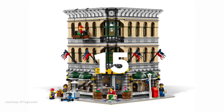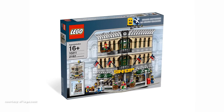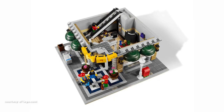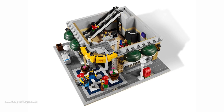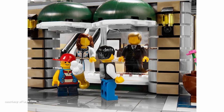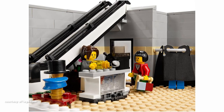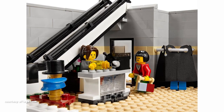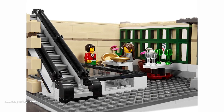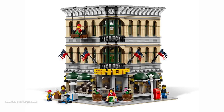Taking the 15th spot is Grand Emporium, the 2nd corner building and 5th instalment in the Modular Building series, launched in March 2010. Crafted to emulate an authentic early 20th century department store, this set boasts an exterior featuring an ice cream stand, store window displays, a window washer platform and a rooftop billboard. While the 3-floor building is rich in interior details, I've often sensed that the interior design takes a back seat when compared to the facade of the building.